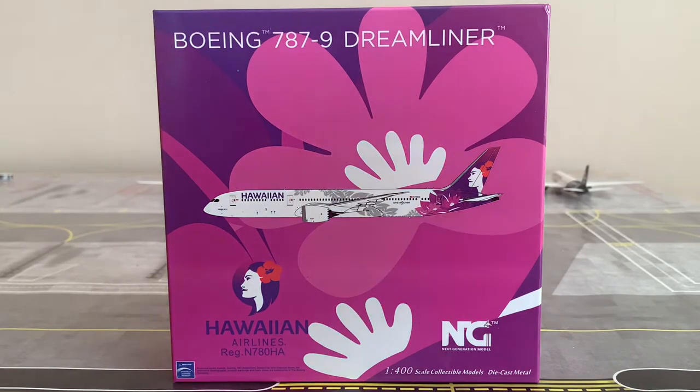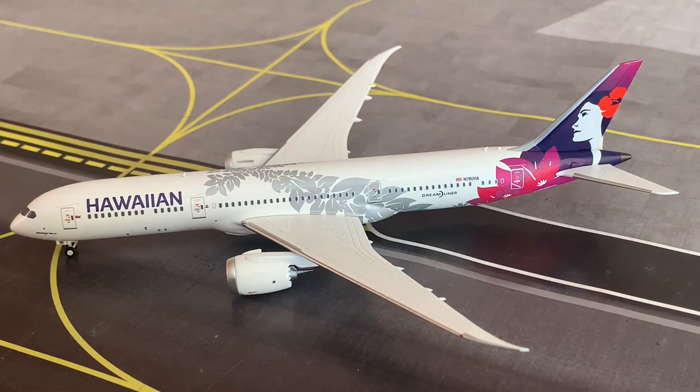Now that we've concluded the box showcase, let's go ahead and check out the model. Here we have the absolutely stunning Hawaiian Airlines Boeing 787-9 by NG Models. Doesn't she look gorgeous? I have some high opinions and some picky opinions regarding certain details on this particular model, which I alluded to in the unboxing. I'm going to show you an in-depth review from nose to tail, showing the different aspects of the aircraft and giving you some information along the way.